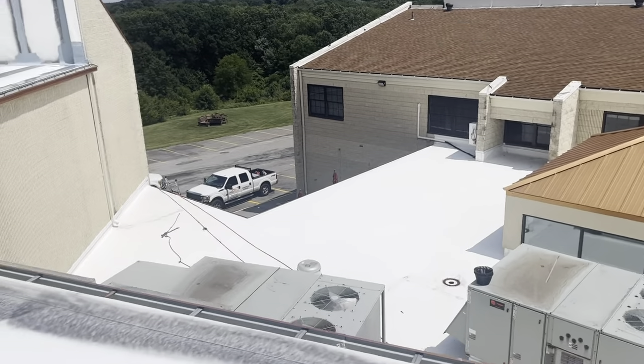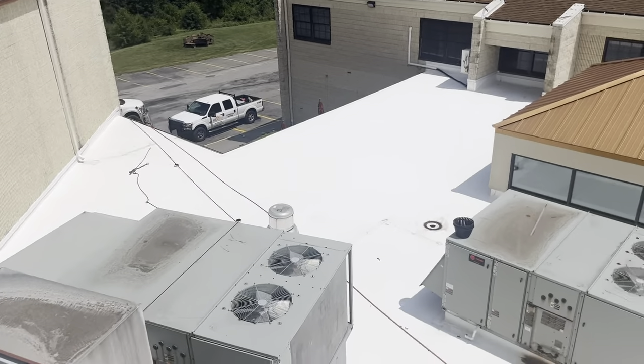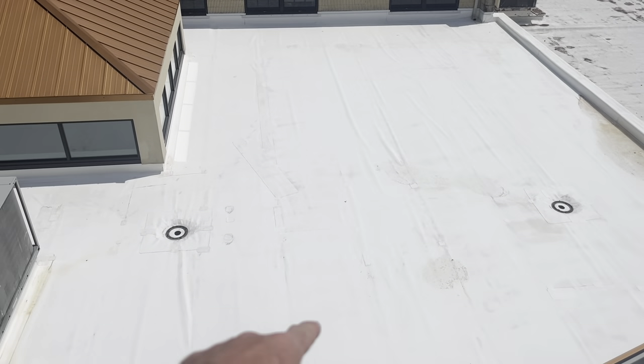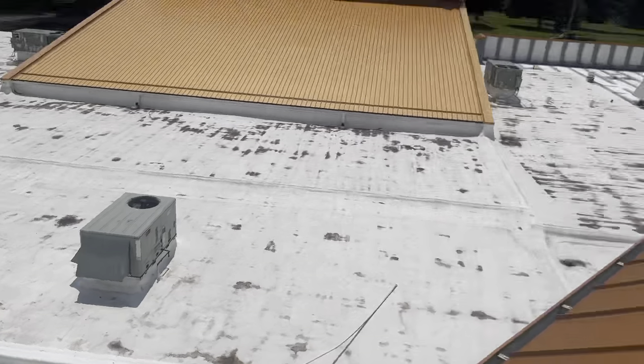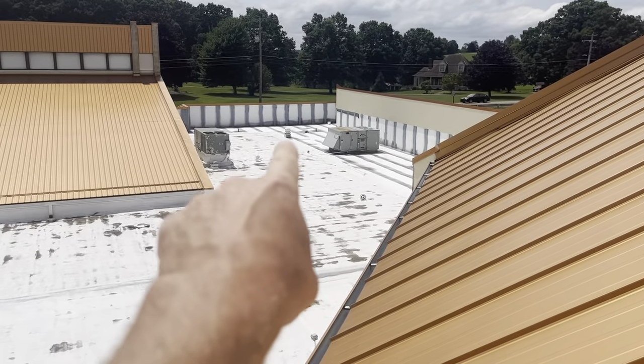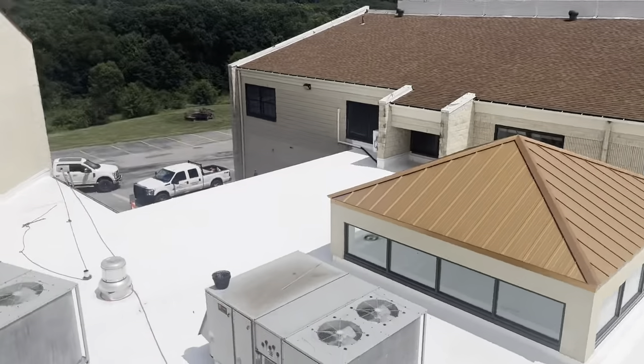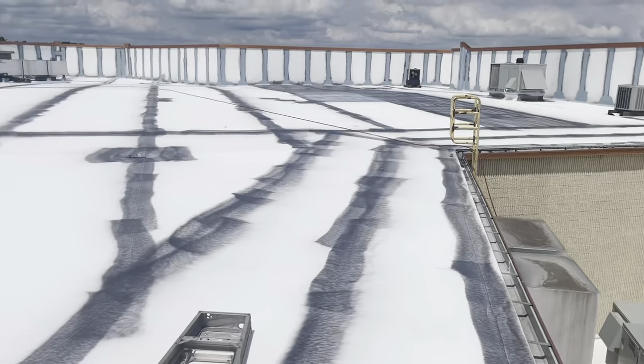We've got a section down there that we haven't started yet — the seams are washed and ready for starting. Then we have another section over there where the seams are done, and there's another section down below, a small porch roof.